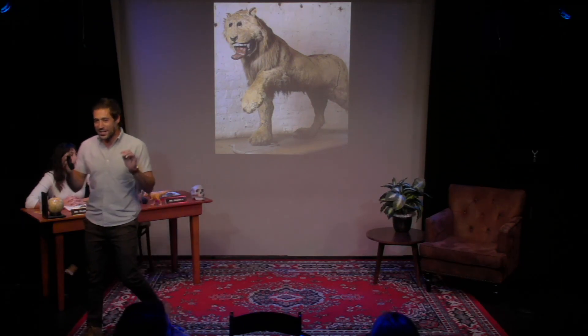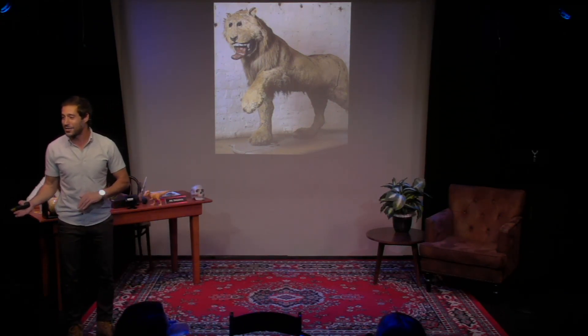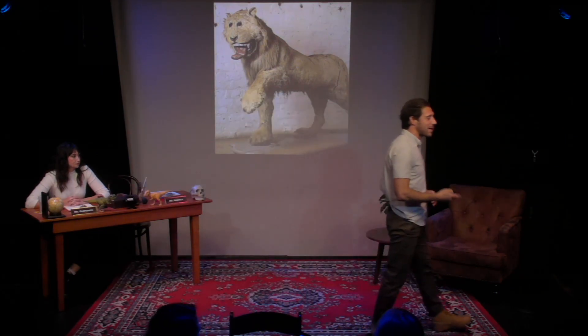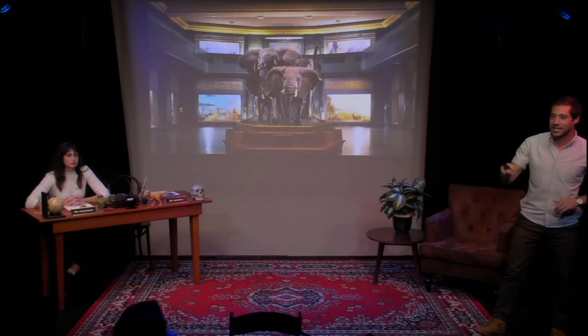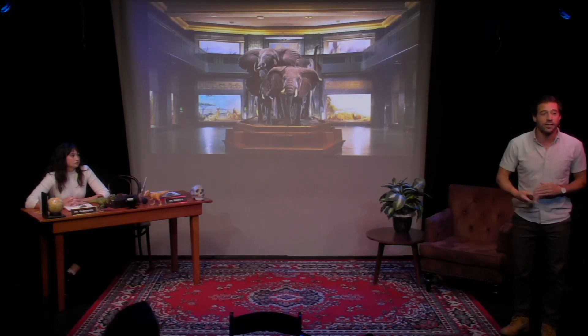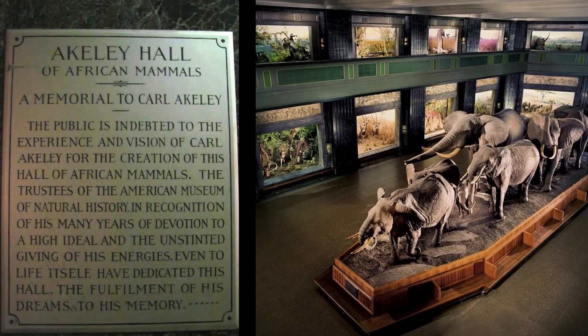This is obviously not what taxidermy lions look like anymore, and that is because basically of one single man whose name is Carl Akeley. If you've ever been to the American Museum of Natural History and walked into this hallway, it is called the Akeley Hall of African Mammals, named after Carl Akeley.